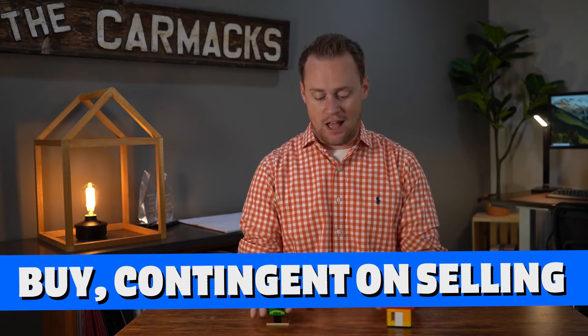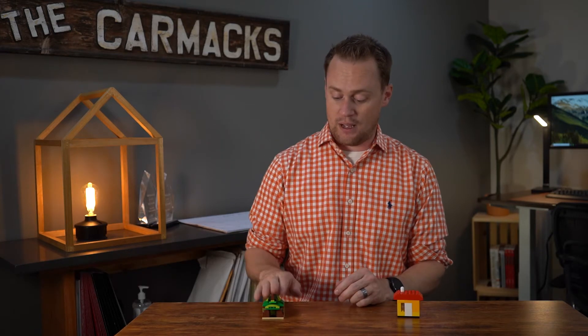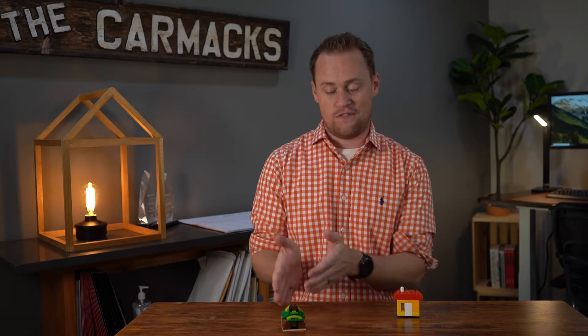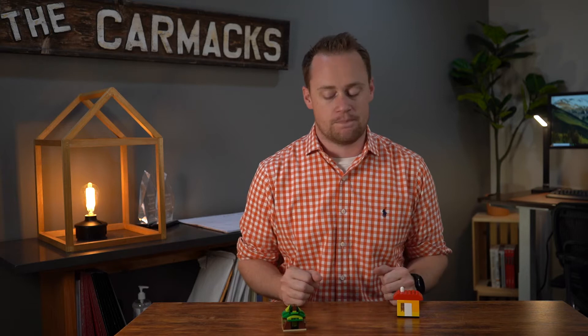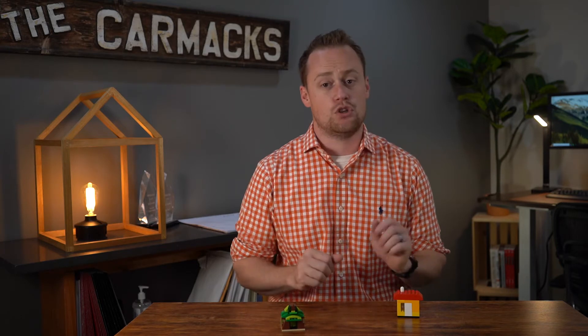Strategy number two is actually the opposite. Before we put your home on the market, we can go out and start shopping for your new home. If you find that one beforehand — a lot of times clients already find the property they want to buy — and if you're in a seller's market and lucky enough to get that home under contract, we can do verbiage that's the opposite: purchase this home contingent upon successfully selling your current home.